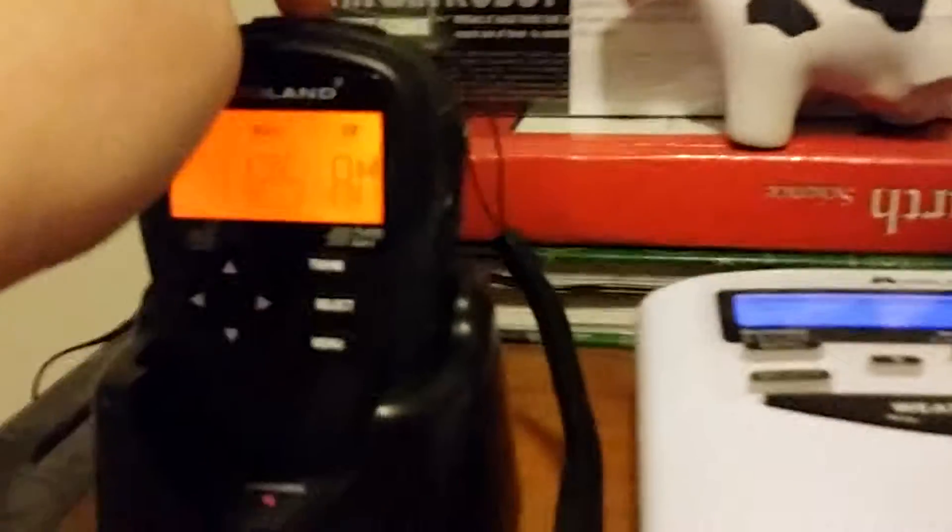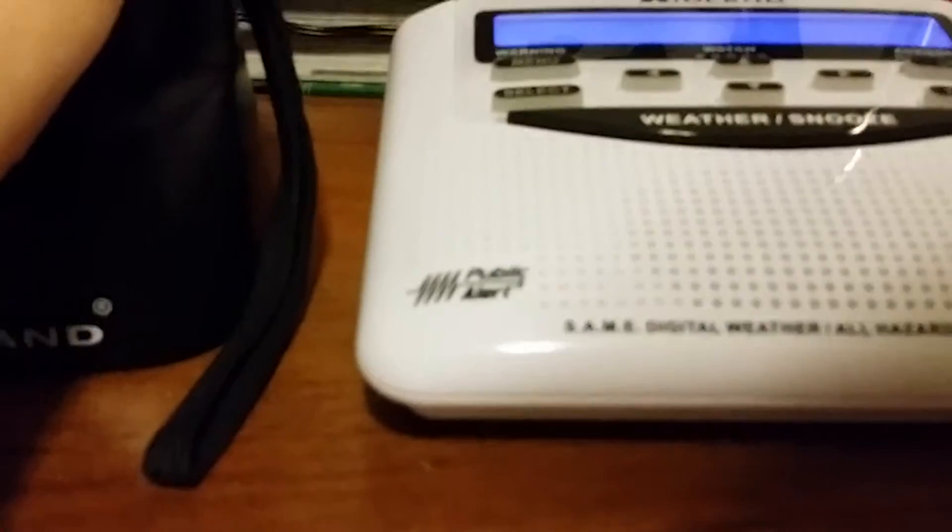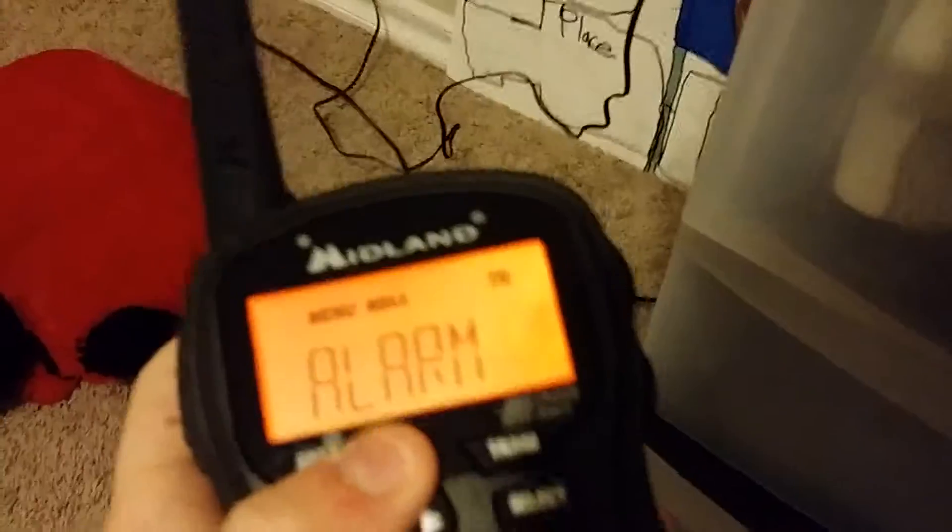This is a NAG654VP2. I highly recommend it. Because it's a handheld, you can take it with you on vacation, so I'll do a little siren test.